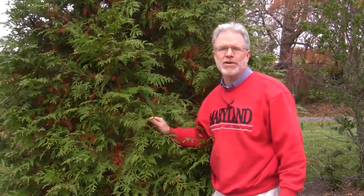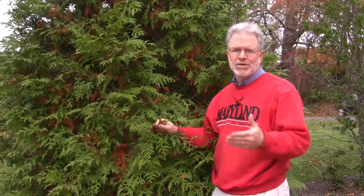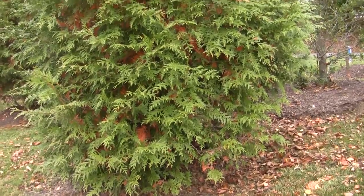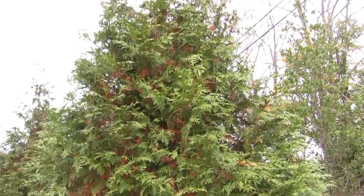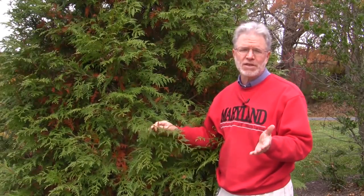Most people think of deciduous trees like maples and oaks losing their leaves. When we think of conifers, we usually think of them as evergreens — they stay green all year round and keep their foliage. That's true to a certain extent, but conifers and broadleaf evergreens still lose their needles and older leaves; they just do it at a different time and on a different schedule.